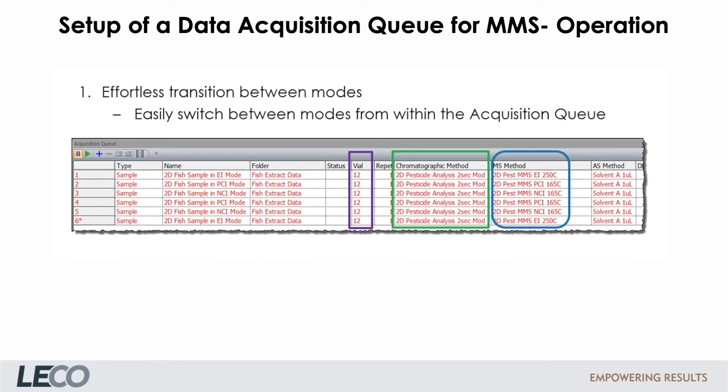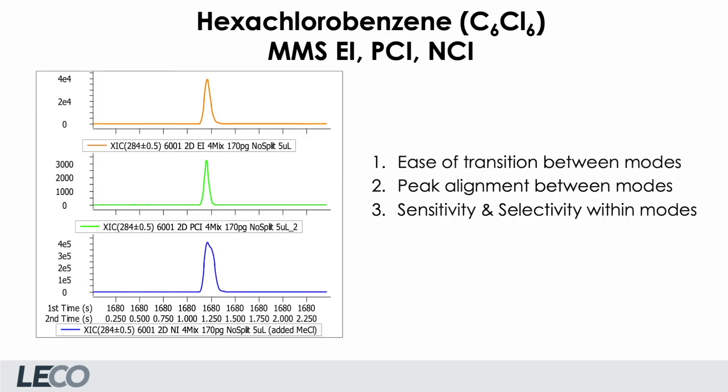We can easily switch between the modes using the ChromaTOF acquisition queue. In this example, we use two of the same sample vials, the same chromatographic method, but different MS methods. Besides the easy transition between modes, this setup allows peak alignment and makes use of the different sensitivity and selectivity within the modes. Especially for environmental samples, negative CI is extremely sensitive.